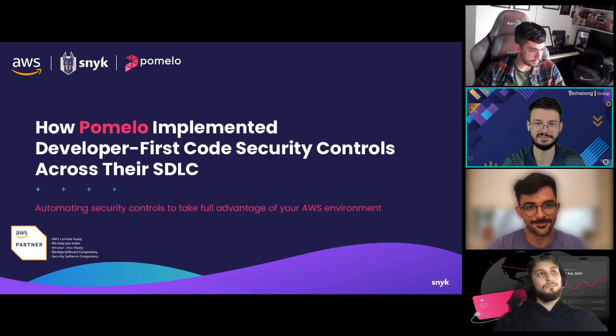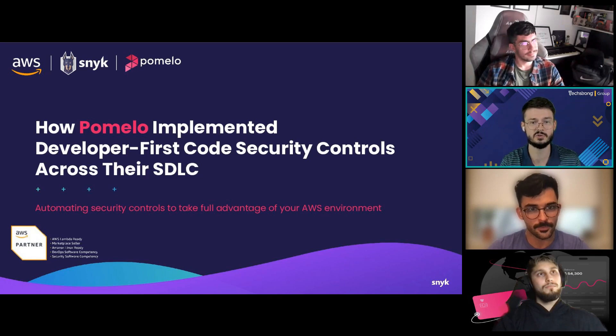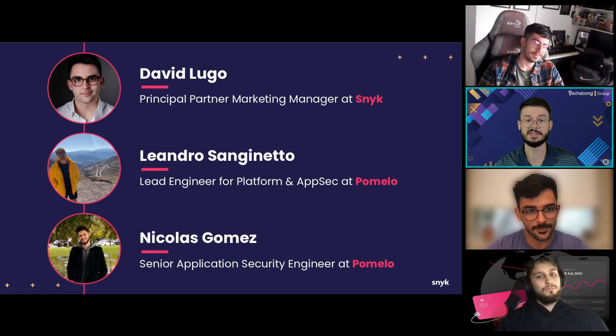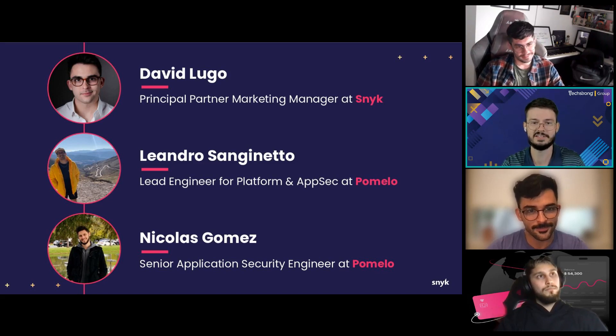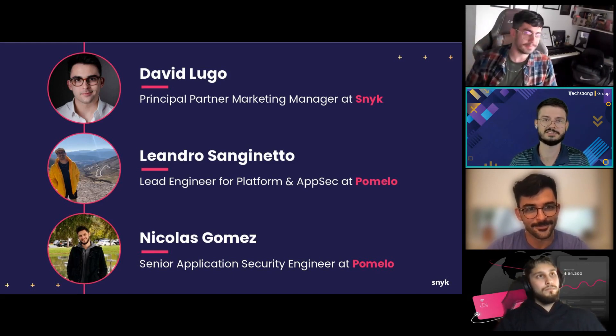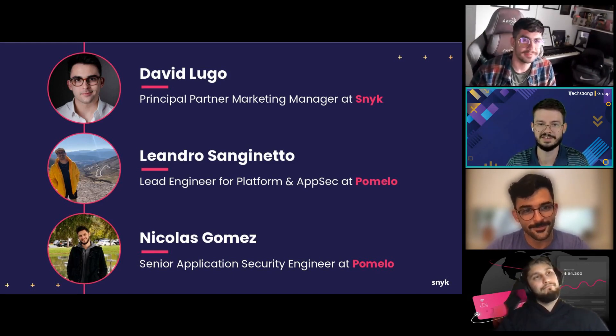Before we close things out today, we are giving away four $25 Amazon gift cards, so be sure to stick around to make sure you're one of our lucky winners. Our conversation today revolves around how Pomelo implemented developer-first code security controls across their SDLC, and joining me today is David Lugo, Principal Partner Marketing Manager at Snyk, Leandro Sanguinetto, Lead Engineer for Platform and AppSec at Pomelo, and Nicolas Gomez, Senior Application Security Engineer at Pomelo.